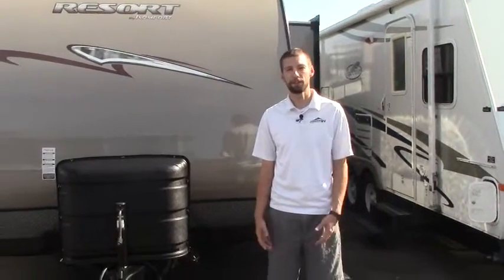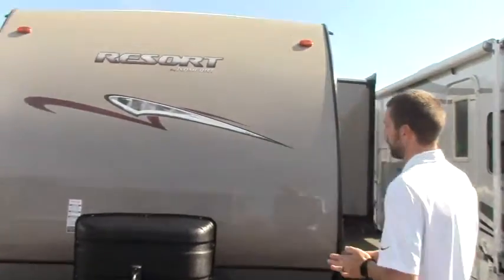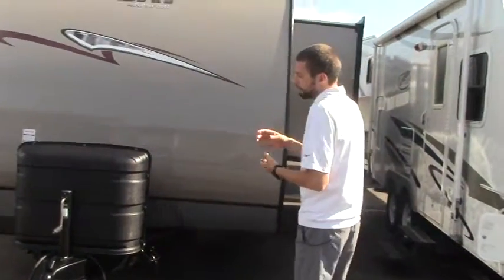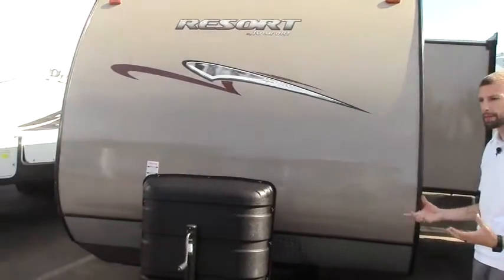Welcome to Johnson RV and thanks for checking out some videos. It's a beautiful day here in Sandy, and what better day to show you this 2011 Thor Comfort 24BH. It is a bunkhouse model. What I'd like to do is take a little bit of time, walk around the outside, and show you some things inside as well.